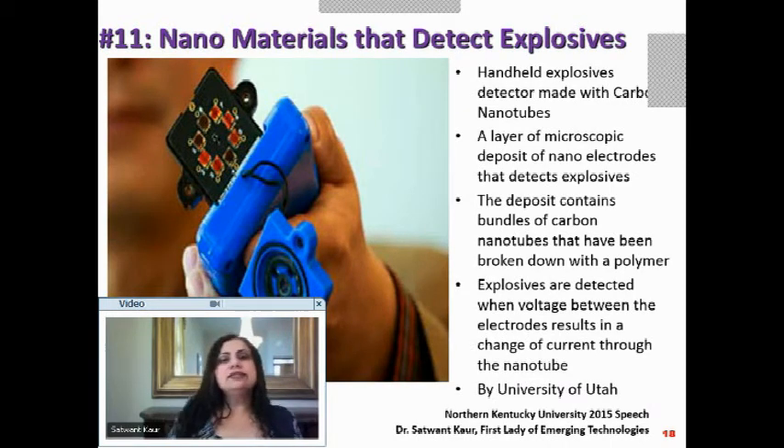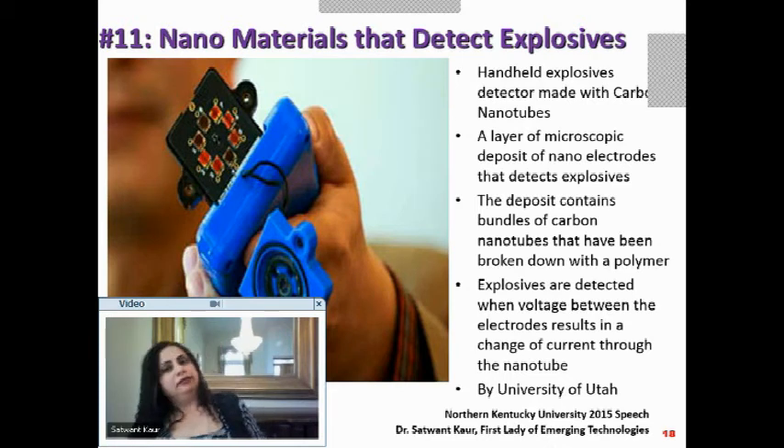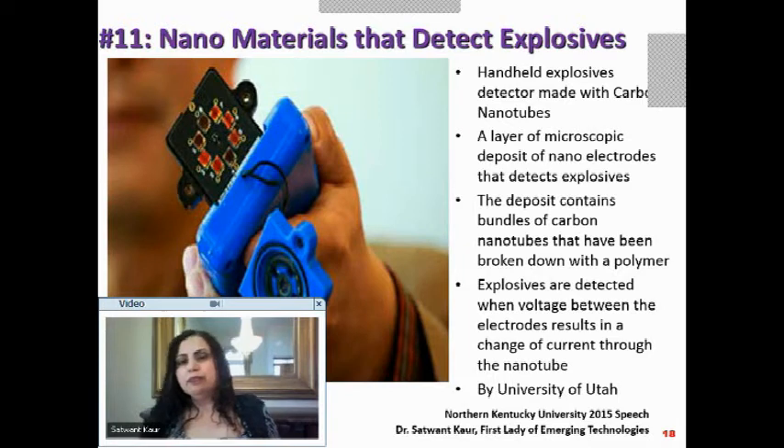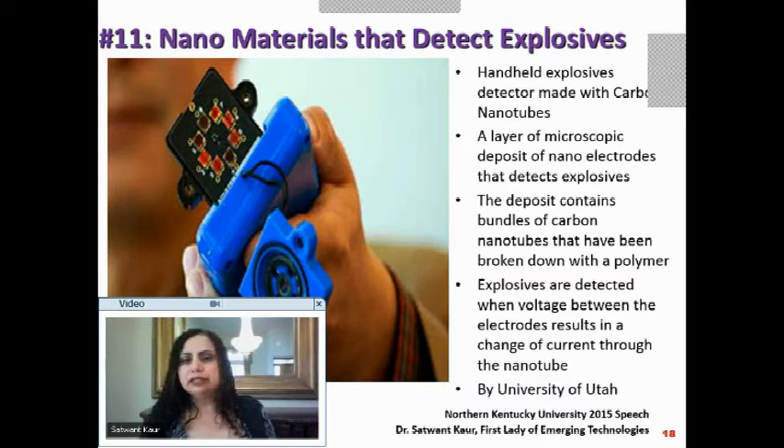What you see here is a device that detects explosives using nanomaterial — a really convenient handheld explosive detector. It is made with carbon nanotubes, turning it into an electrical component.